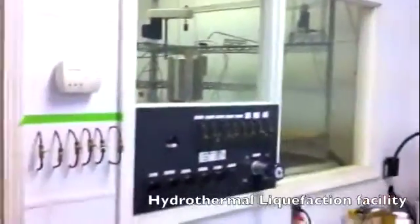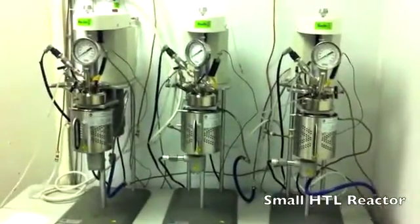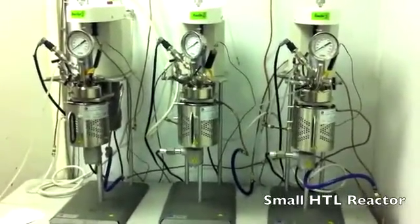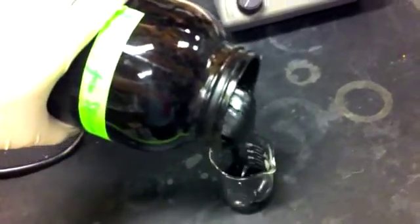Here is our HTL facility. Collected biomass is sent here to be converted into biocrude oil. The advantage of HTL is that it can process biomass without dewatering. The input-output energy ratio of HTL is 1 to 3, which is an energy-positive process. The characteristics of the biocrude oil produced are very similar to petroleum crude oil. Therefore, we could burn it directly or further refine it.